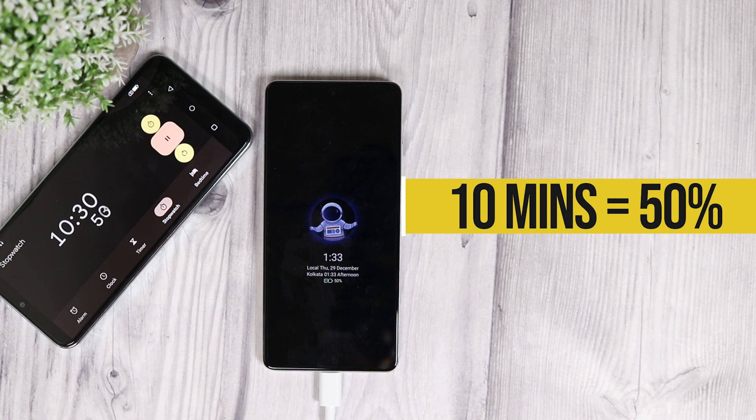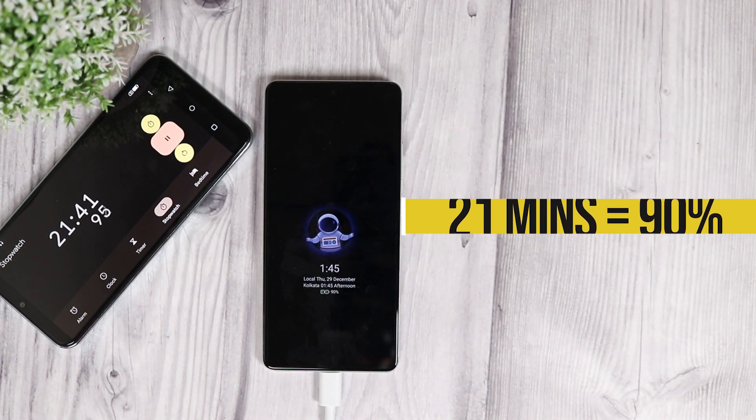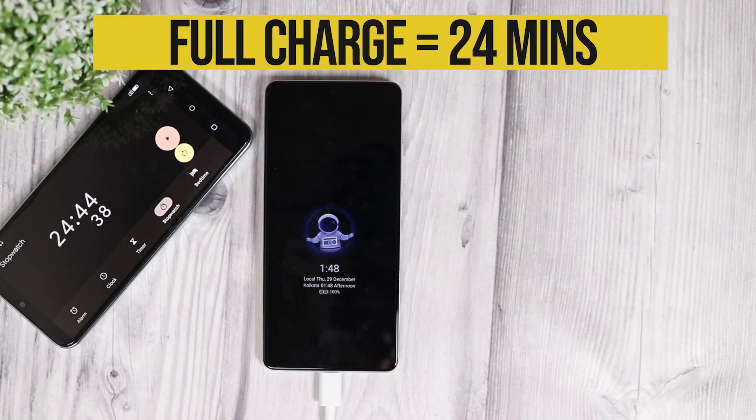So if you are in a hurry, you just have to put the phone on charge for 10 minutes and you are good to go. In 15 minutes you have 68% battery life. In 20 minutes you get 85%, and 90% is reached in 21 minutes. At 23 minutes it shows 95%, and the phone is fully charged in 24 minutes.